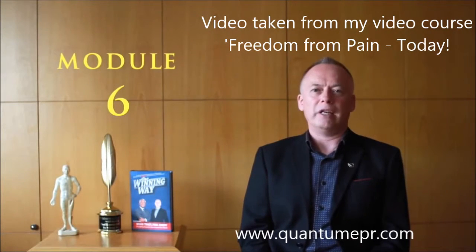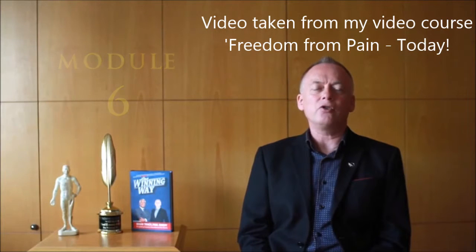Welcome to Module 6. In this module I'll introduce you to the fantastic Havening. Havening is a groundbreaking psychosensory technique that neutralizes most emotional and many physical concerns. Celebrity therapist Paul McKenna says of Havening that it's going to change the face of therapy across the world.